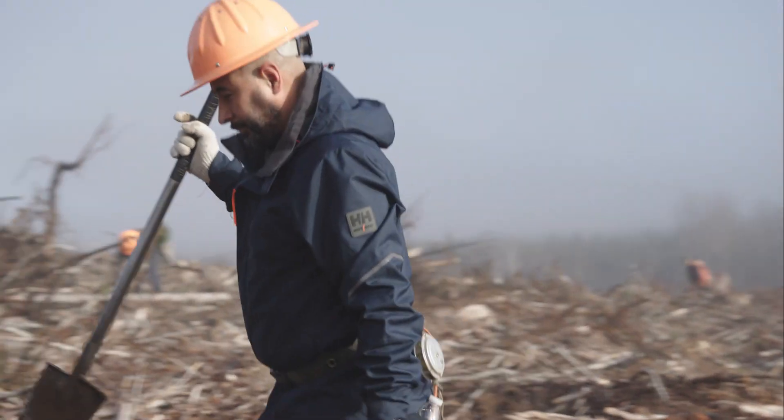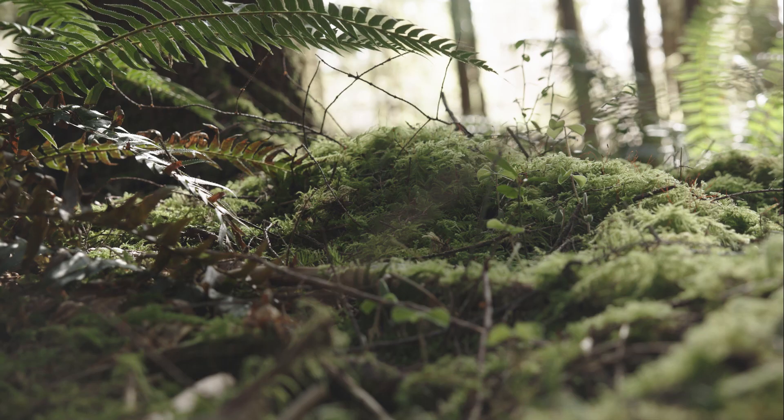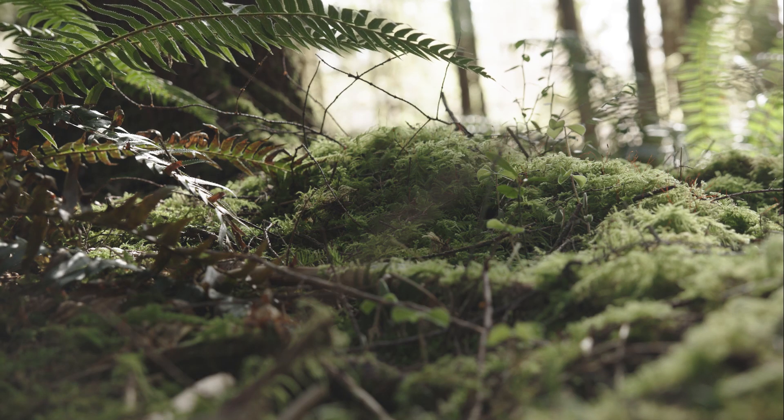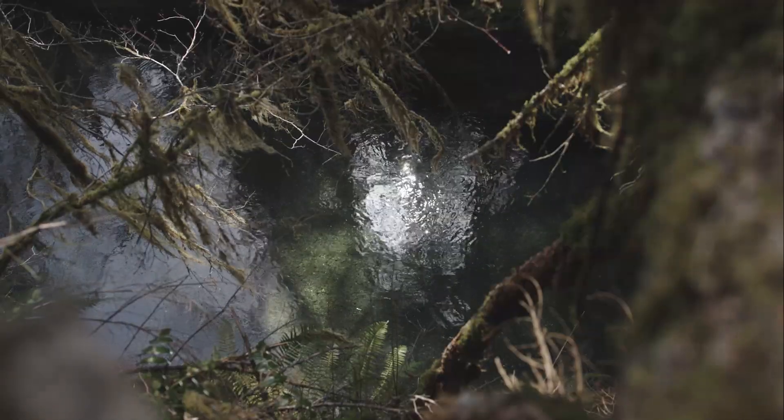Our buffers for our streams are designed to provide both terrestrial wildlife habitat and corridors between different ages and stands of timber, but also protect the streams that fish and amphibians and reptiles live in.